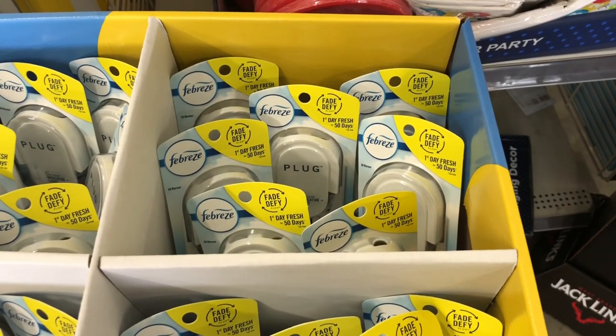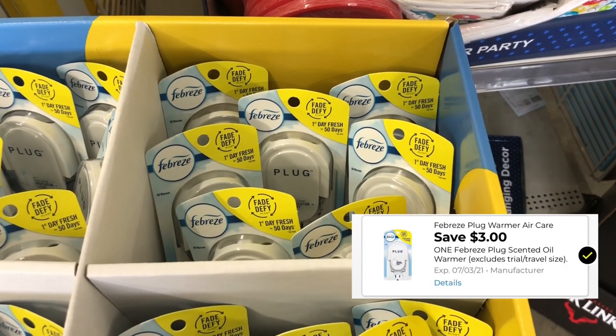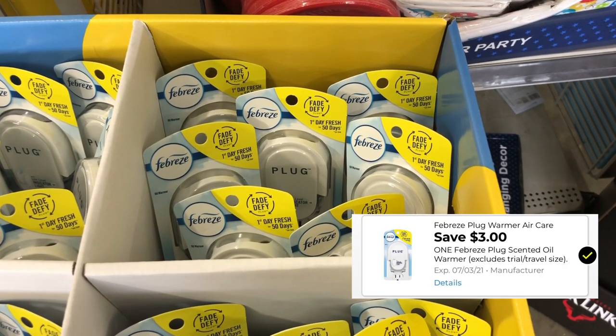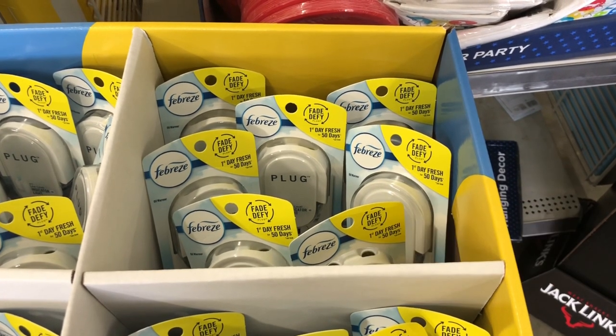The Febreze plugs are on sale this week for three dollars, and we have a three dollar digital coupon attaching to them, making these completely free — a nice little freebie for you to grab this week.